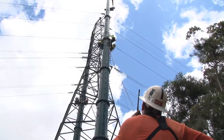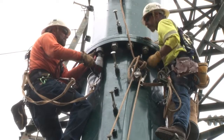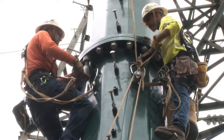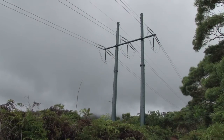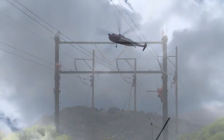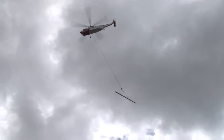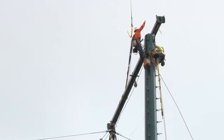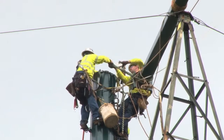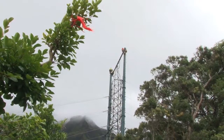Once the final section is in place, all of the bolts are torqued down to specification and the crew prepares to receive the cross arm. Depending on the number of conductors they carry, our new structures may have one or two cross pieces. The cross arm is flown in by helicopter and carefully lowered to waiting linemen who secure it to the structure with rigging. Using come-alongs, the arm is slowly maneuvered and bolted in place.